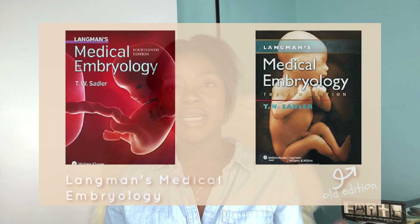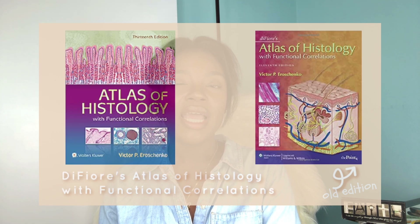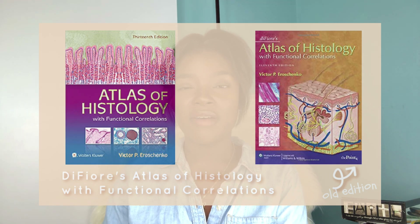Embryo and Histo at my school is particularly tricky because the exam is notorious for not coming the way it was taught in class — not so much the histo part, histo is fine. We have a really awesome histology teacher. But the embryo aspect is tricky because it doesn't come the way you'd expect. The recommended texts here are Langman's Medical Embryology and DiFiore's Atlas of Histology.